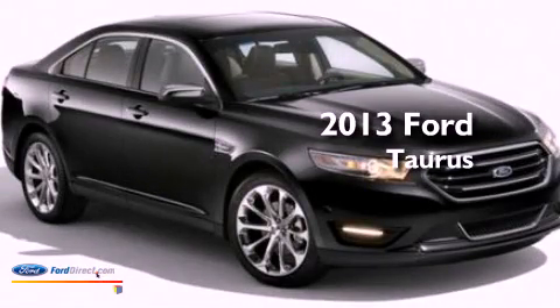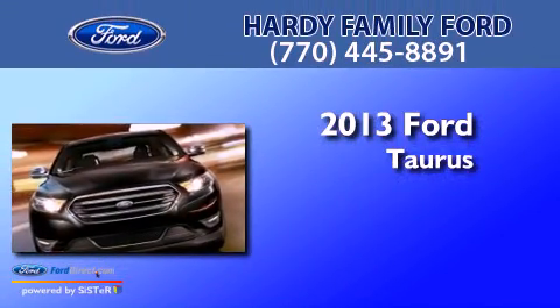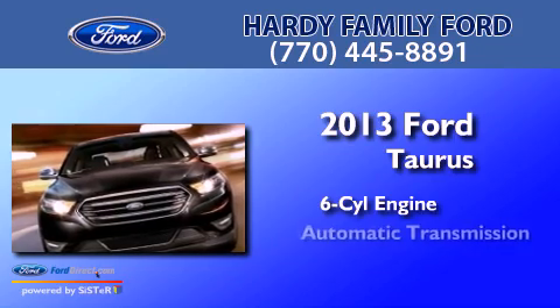This is a brand new 2013 Ford Taurus. It has a six-cylinder engine and an automatic transmission.